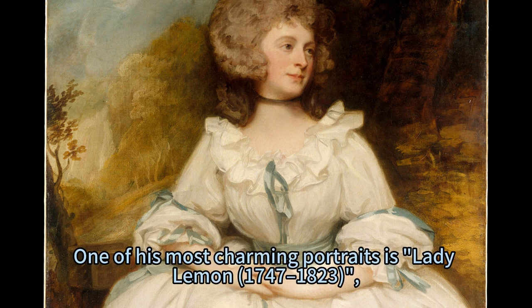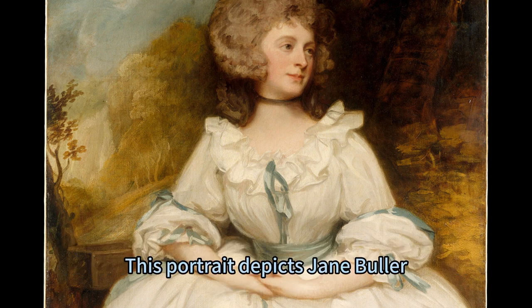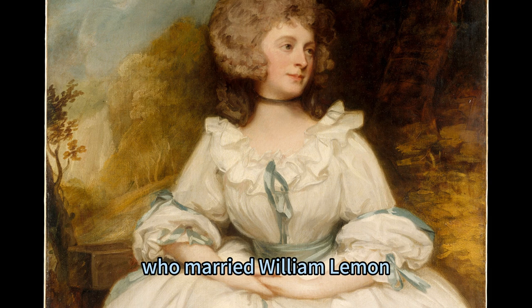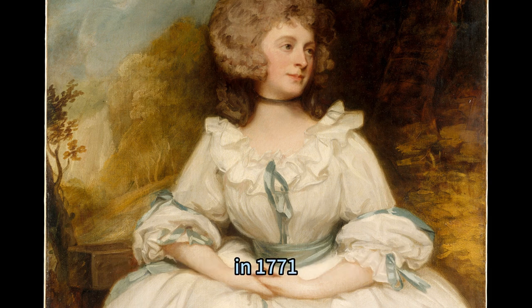One of his most charming portraits is Lady Lemon, 1747–1823, which he painted in the mid-to-late 1780s and is currently on display at the Met Fifth Avenue in Gallery 957. This portrait depicts Jane Buller, who married William Lemon, a wealthy landowner and politician, in 1771.